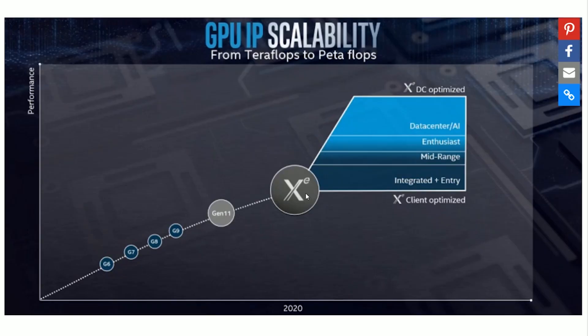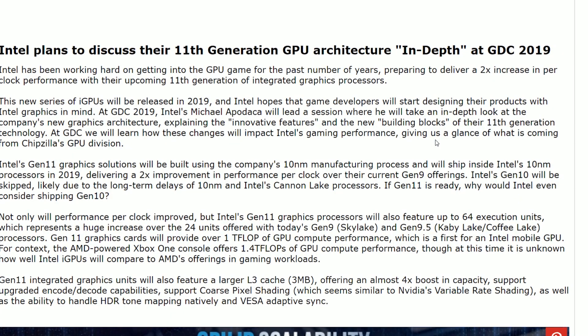Project Z from Intel is going to span from integrated and entry-level GPUs all the way to data center and AI, including the desktop graphics cards that we're expecting. The big things we should be looking forward to with Gen 11 graphics — the stepping stone to what's coming — is that in the mobile integrated GPU scenario, they're quoting one teraflop of GPU performance, which is honestly phenomenal considering the original Xbox One had 1.4 teraflops. One teraflop in just an integrated chip is pretty intense. This is due to the fact that they're building it on 10 nanometer. They hired a whole bunch of graphics people and are actually investing in graphics development. They're going to have HDR, FreeSync, and variable rate shading. So there are a lot of features coming to Intel's integrated graphics that we should expect with their dedicated graphics, and we should have a clearer understanding of where they're going to go for Project Z in the future.